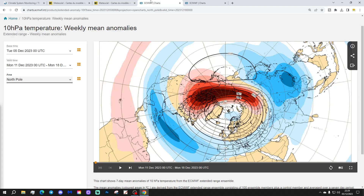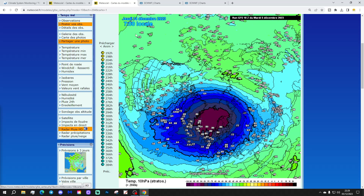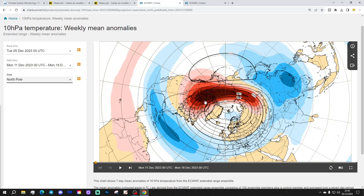Looking at extended range from ECMWF, this is the 10 hPa temperature anomaly forecast for the next six weeks, starting from the 11th to 18th of December — next week. We can still pick up that warming from Siberia into Canada on this chart. It's actually a quite modest and subdued warming, though on this anomaly chart it looks a little more significant. Remember these are anomalies rather than direct temperature forecasts, so they can look a bit more dramatic than they actually are.